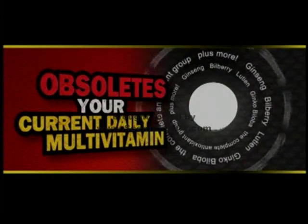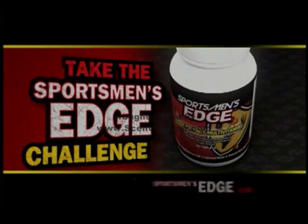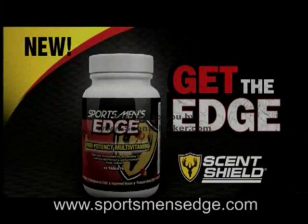Sportsman's Edge. Obsolete your current daily multivitamin. Take the Sportsman's Edge Challenge and compare at sportsmansedge.com. Get the Edge. Sportsman's Edge.